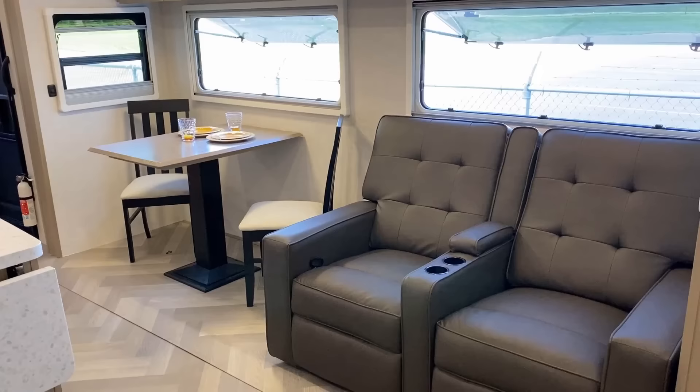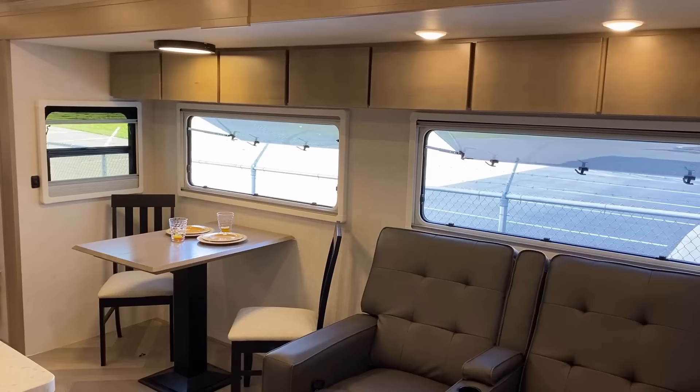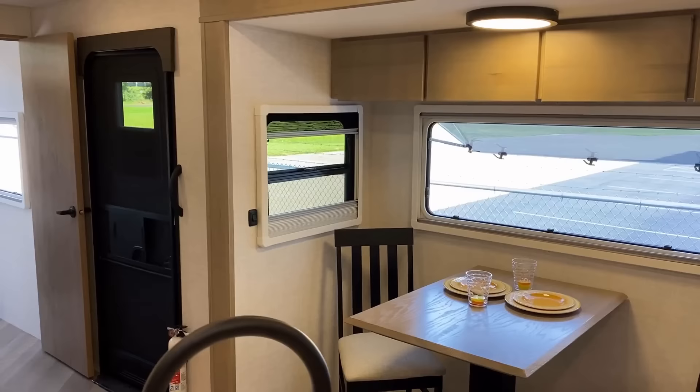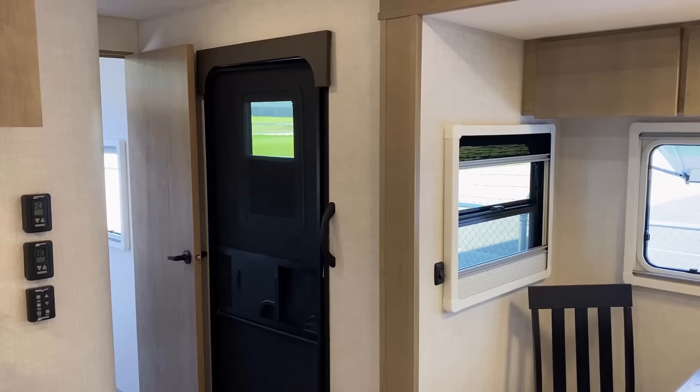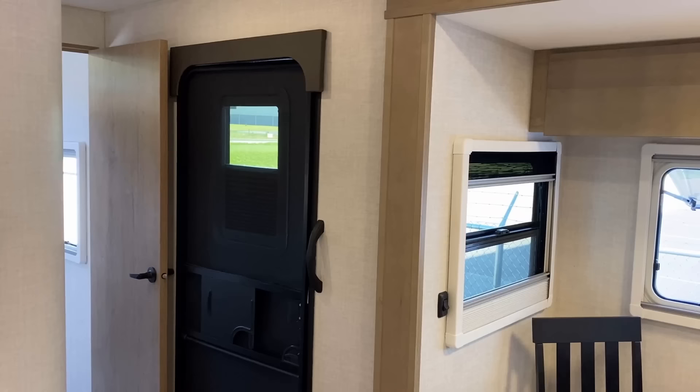How many times have people said Ember floor plans never have campsite windows? Well, they have solved that quandary. The reason they've been lacking campsite windows is not because they're opposed to them — it's just that the floor plans they've been building by coincidence happen to not have a lot of campsite window coverage. Notice over here, you also have a privacy shade factory standard built right into that entry door, and that is a wider entry door.